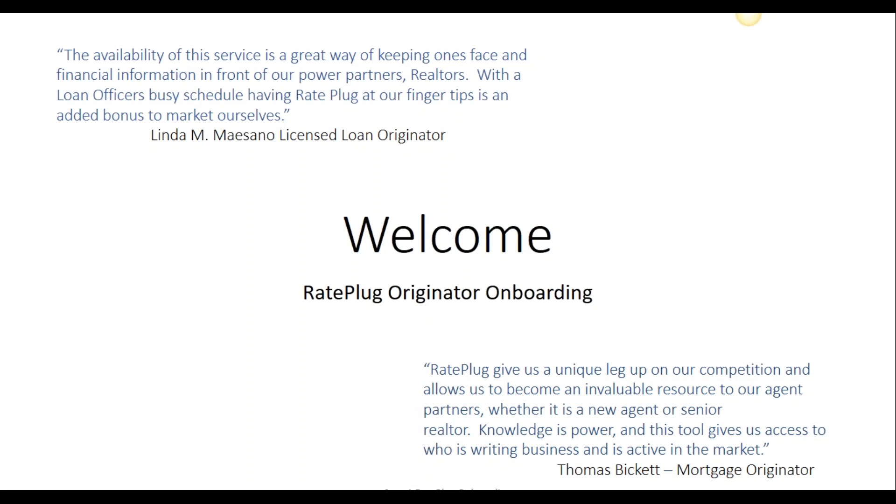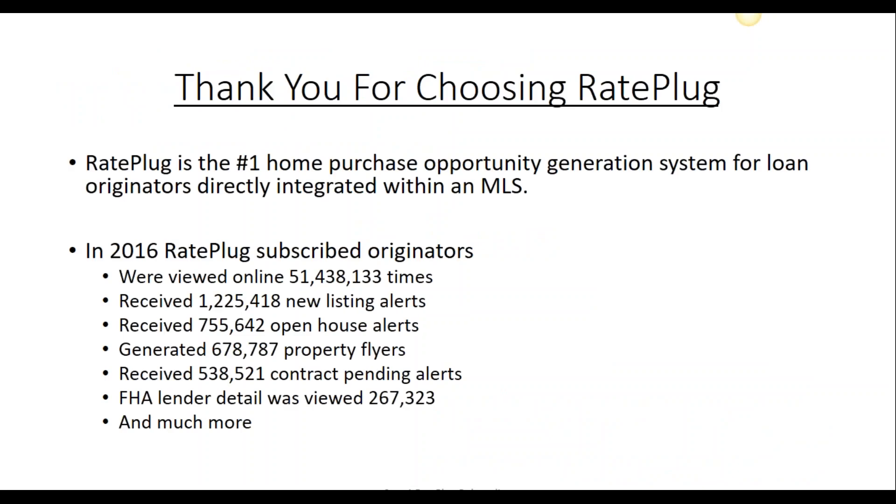Welcome to RatePlug. Thank you for joining us. RatePlug welcomes you to one of the most innovative relationship programs in the industry. We have assisted thousands of loan originators with purchase transactions across the nation.